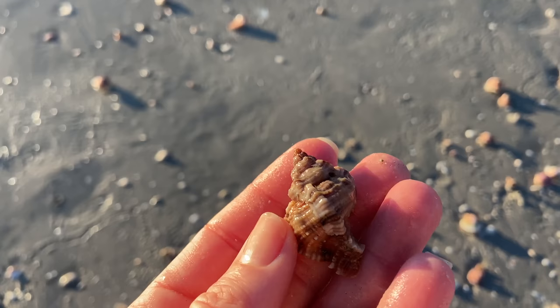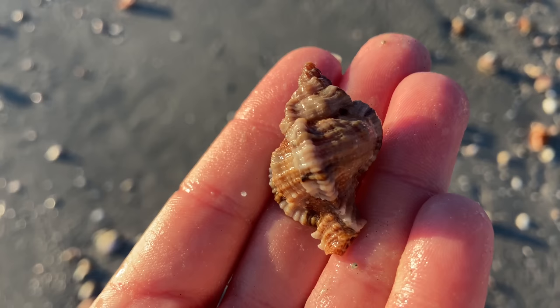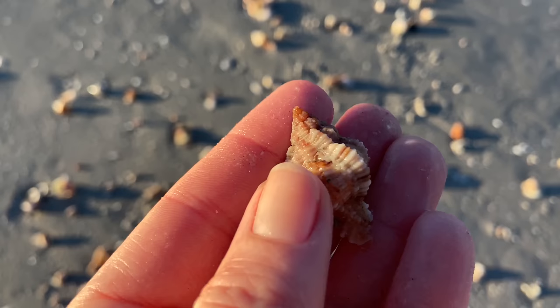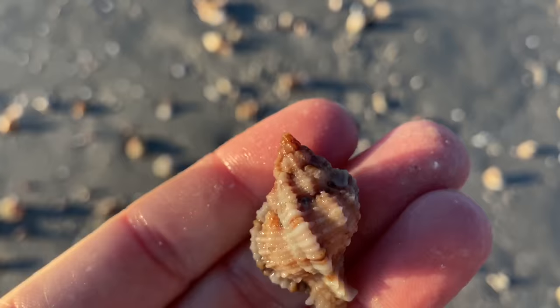Beautiful dark apple murex — I consider these to be in good condition if they really have a lot of texture still to them, not beach worn. And yes, I did see that horse conch I missed in that last shot. Another apple murex — another great one with nice texture. You never know what you're going to find at the beach.